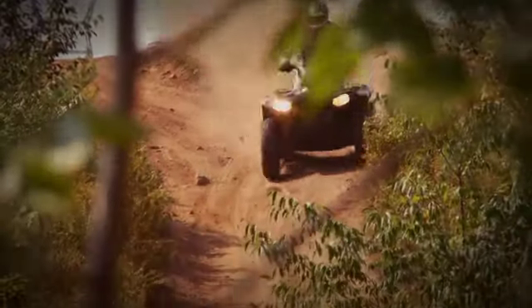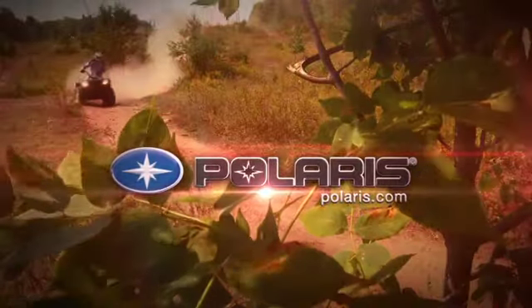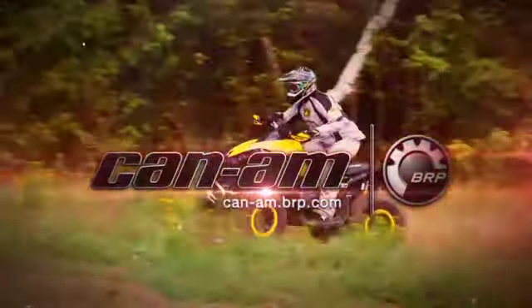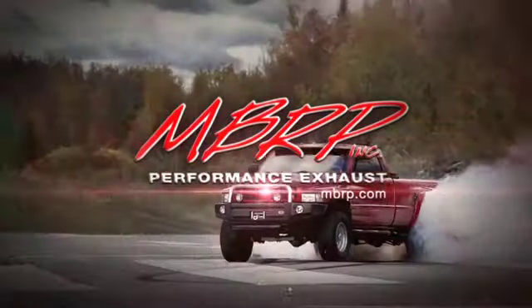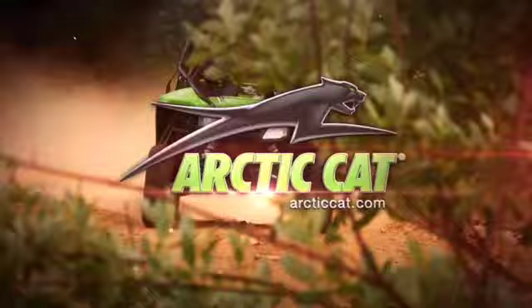Dirt Trax Television has been sponsored by Polaris — the hardest working, smoothest riding off-road vehicles. Can-Am — the ride sets it all. MBRP Performance Exhaust — making power with MBRP. And by Arctic Cat — share our passion.